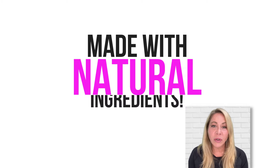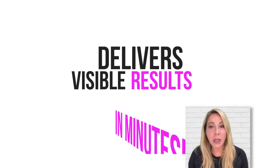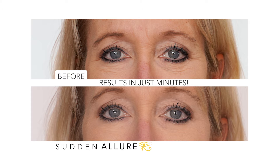No fillers, no phthalates, no parabens, no yucky stuff in it. We wanted it to be natural and effective. A lot of that comes from the clay ingredients that we use. We use hyaluronic acid and some other magical things. It does give you that instant result.